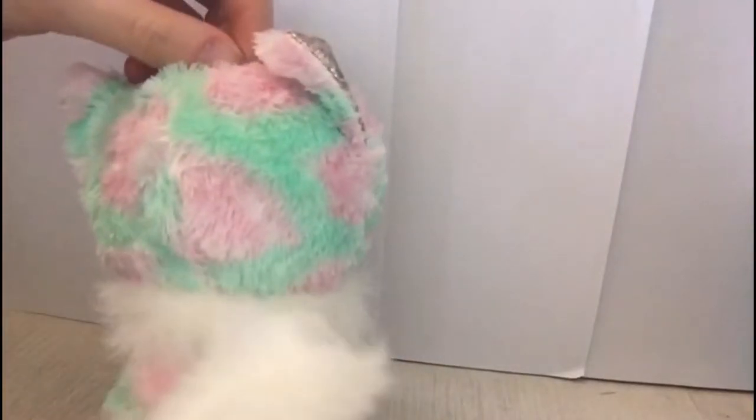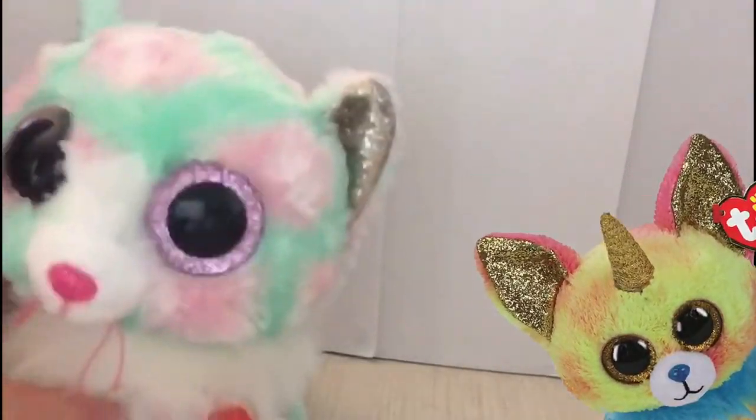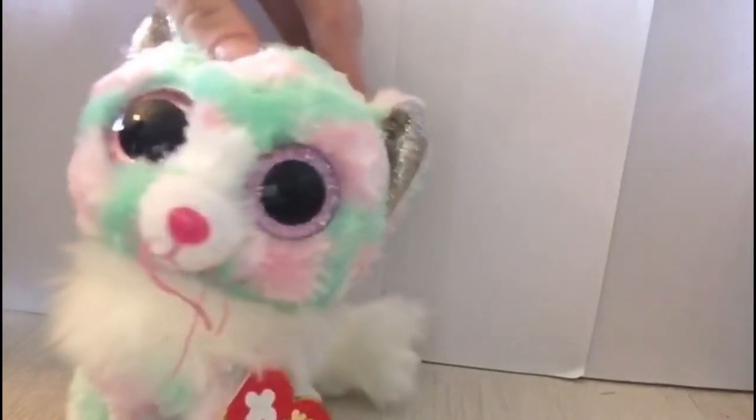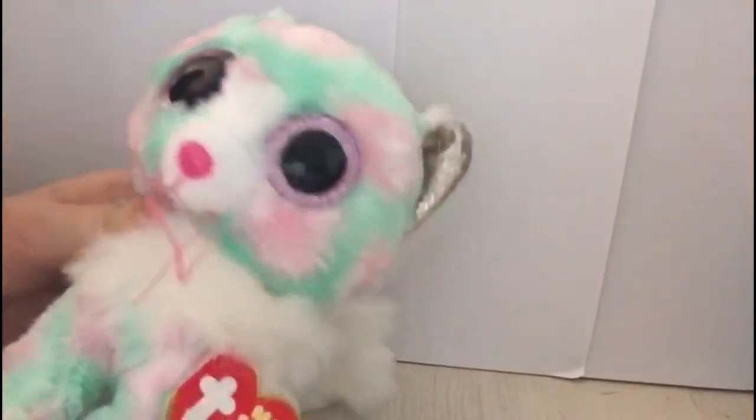The next Beanie Boo I got was Opal the cat. Opal has the floofiest little tail, similar to Phoenix the fox, and she also has some more floof around her neck similar to Yips the dog. She is absolutely adorable. I love the pink and turquoise green colour combination with this almost silvery pink hint in her ears.